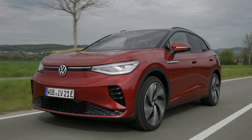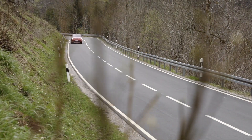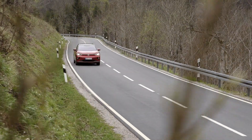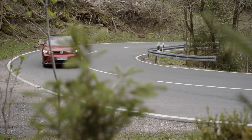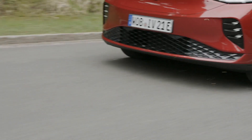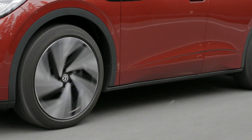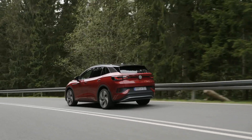Available at an additional cost, the optional sports package lowers the electric SUV by 15mm and adds progressive steering for spirited driving. Adaptive shock absorbers also cost extra as part of the sports plus package to balance sportiness and comfort. The driver gets to choose from eco, comfort, sport, individual, and traction modes.